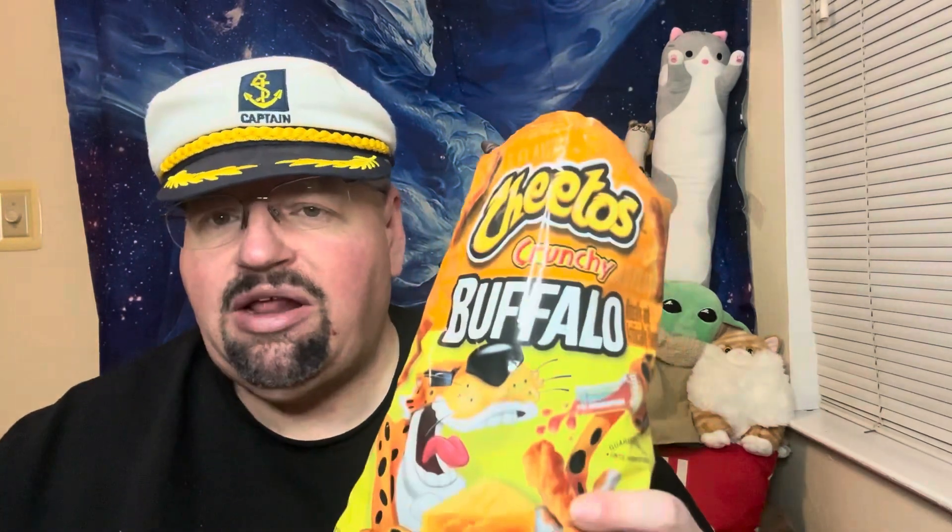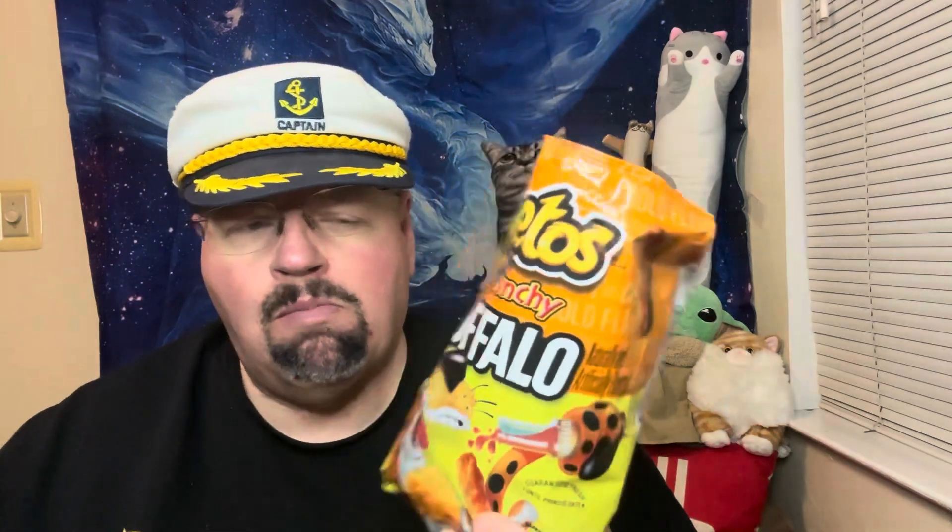Oh yeah. You taste the Cheetos flavor, but with the cheese and then a little bit of spiciness to it, kind of like a topping. I'm getting remnants of that buffalo — not super hot, but I'm getting it. Mostly I'm getting the cheese, that Cheetos flavor that we all know and love. But I'm really getting a little bit of buffalo in the background, kind of a slow afterburn.